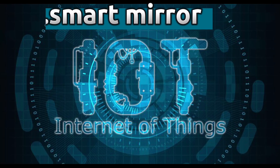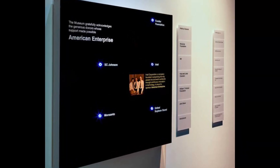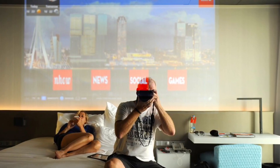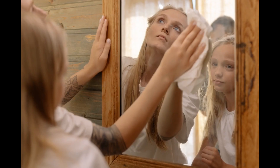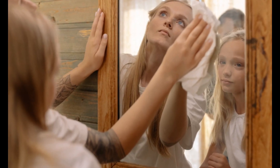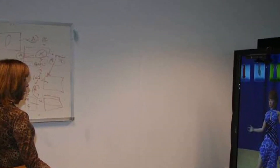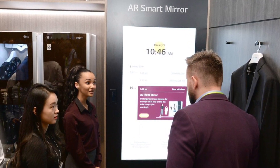First up is the smart mirror. Smart mirrors are a very cool IoT application. These mirrors can be used to display temperature, news, weather, calendar, clock, and complements on the screen. Apart from these, smart mirrors can be used to click the perfect selfies with the built-in camera. They can also be installed with speakers to play some music.